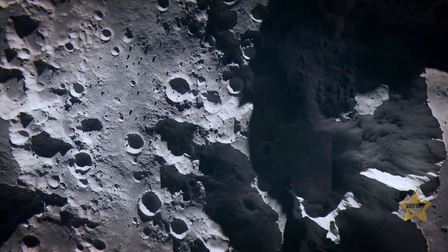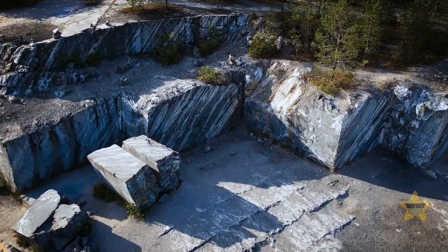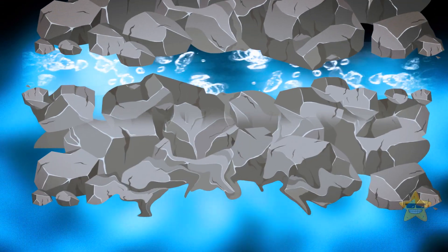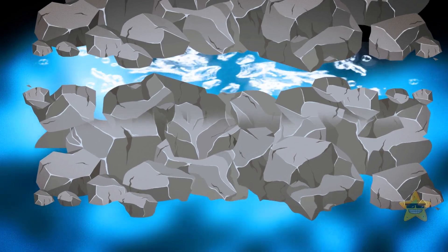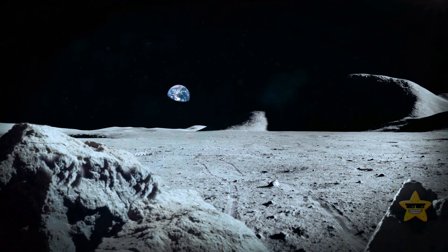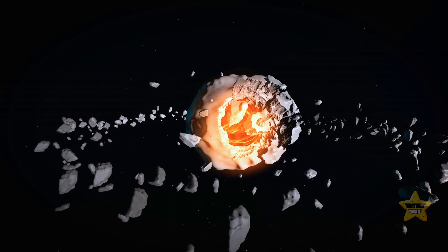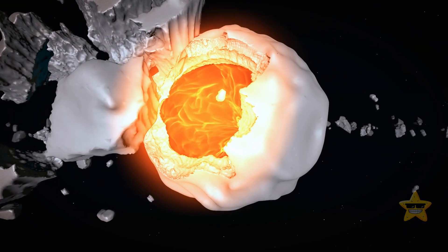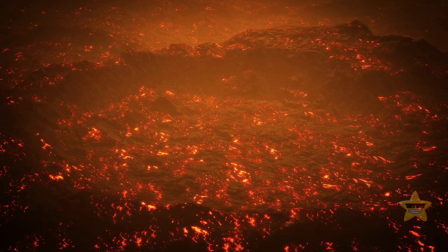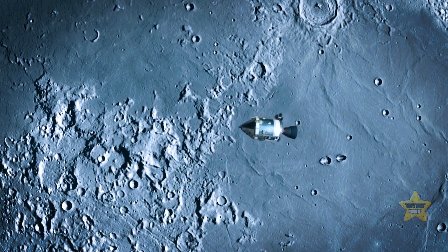Now we know there's granite on the moon, but why is that important? You know how granite forms on Earth? It's all thanks to water and plate tectonics teaming up to create these huge blobs of melted rock beneath the surface. But the moon doesn't have any of that action going on, which makes granite super rare up there. This discovery could give us some clues about what the moon was like back in the day when it had volcanic activity. Without water, making granite becomes a real challenge — but somehow, they found granite on the moon.